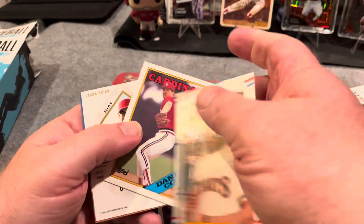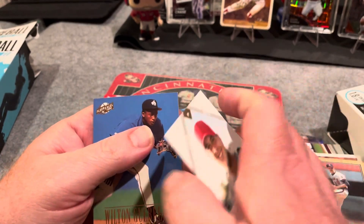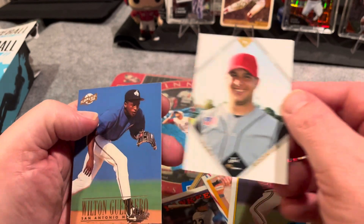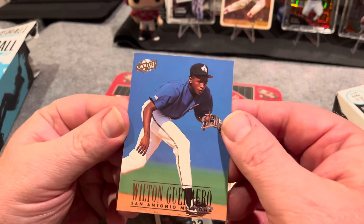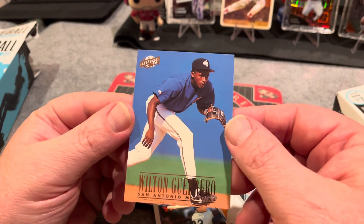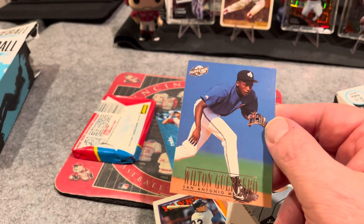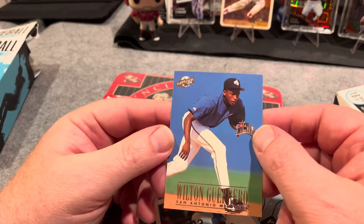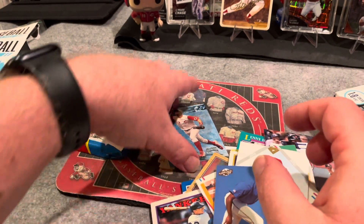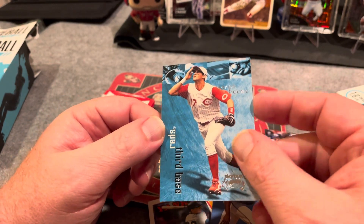Jose Uribe. Another Danny Cox. Jason Hirsch. And got another Wilton Guerrero. Not really many huge names but I like some cool designs there. I like the Topps Black — seeing some of these insert cards from back in the day is kind of cool. That's an 89. I like that Boone card — I like the simplicity of it, it's a little bit different.